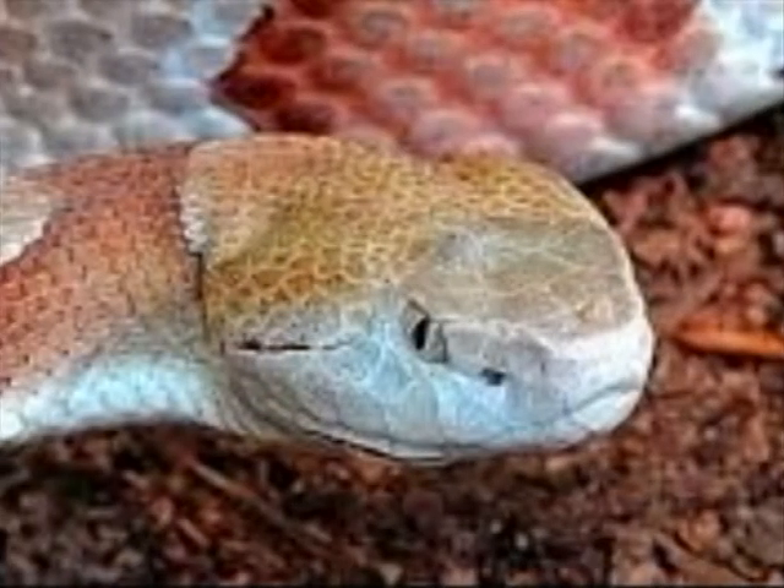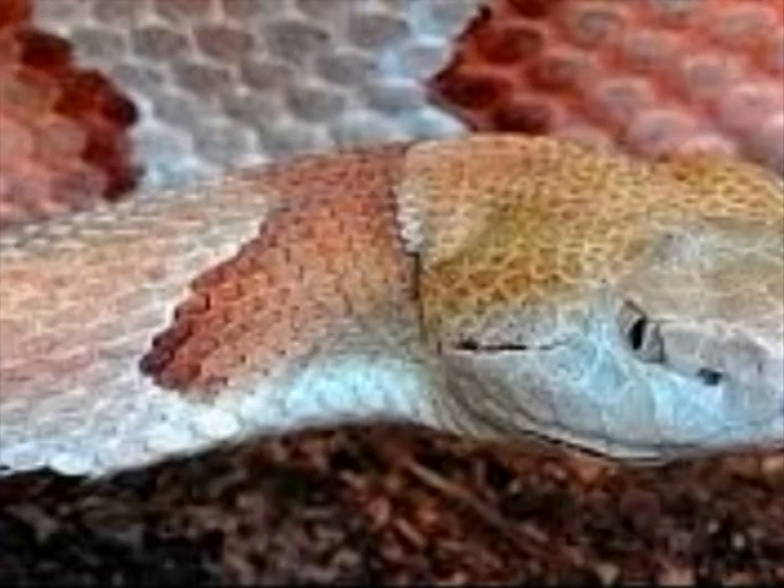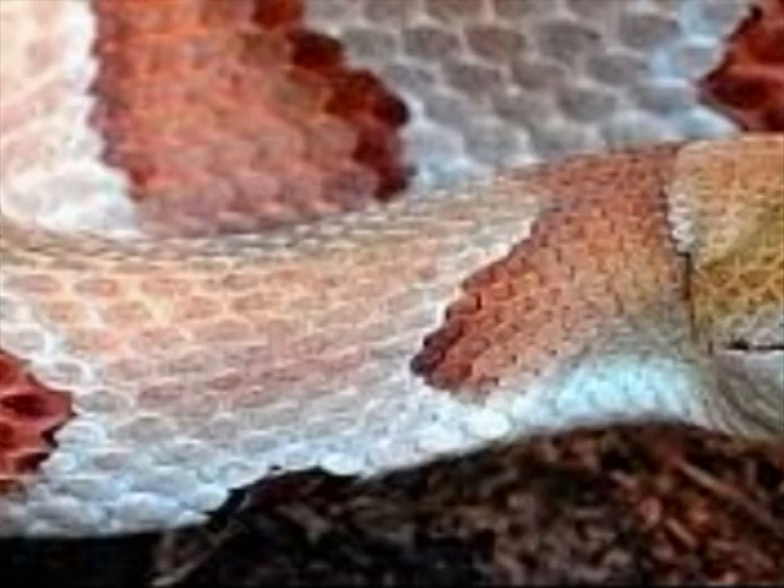This is a northern copperhead. They live in forests, wetlands like swampy areas, under rocks, or in logs. Sometimes they live under reefs, or hide under tree roots.